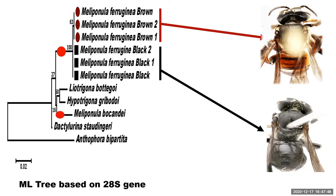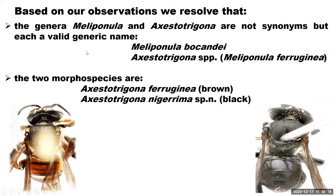Looking at the generic placements, Meliponula bukandei and Meliponula ferroginia are still separated in the tree by species in other genera — Neotrigona and Hypotrigona. We raised this with the Natural History Museum, and based on this study, we concluded that the genera Meliponula and Axiostrigona are not synonyms, but each represents a valid generic name. Meliponula bukandei retains the genus Meliponula because the type specimen of Meliponula is Meliponula bukandei, while the morphospecies commonly referred to as Meliponula in Africa retains the name Axiostrigona.